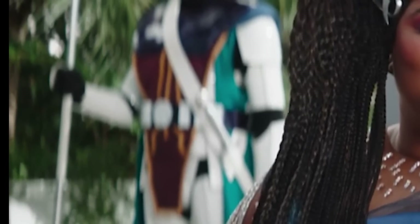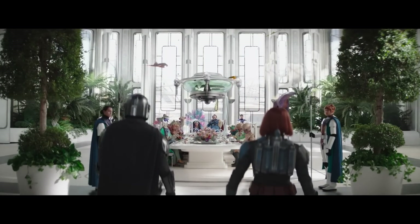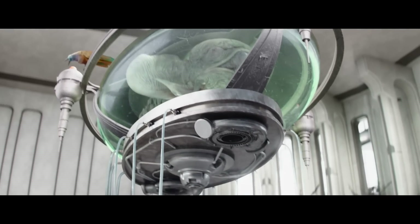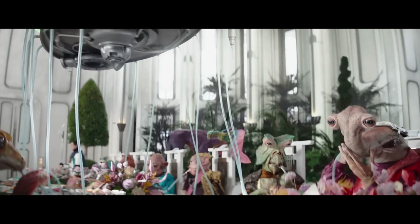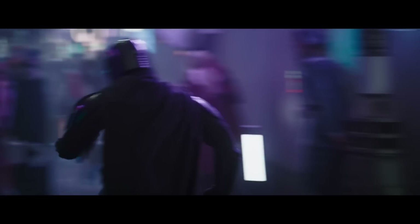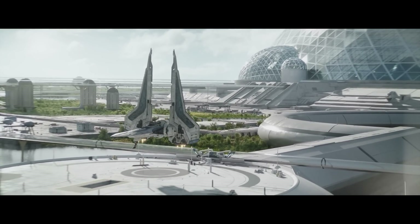That's stormtrooper armor, but decorated with robes, probably to reflect the less authoritarian and more pacifist nature of the planet. Overall, I thought the world-building in this episode, despite some of its other flaws, was really great. Pretty much every scene of the city has some interesting stuff going on, especially during that B2 battle droid chase. I do wonder what's the deal with the domes — the environment seems fine.